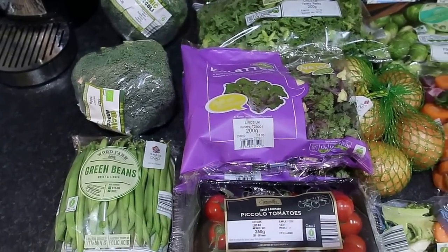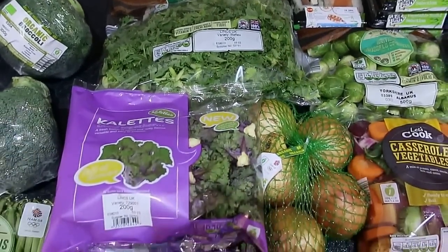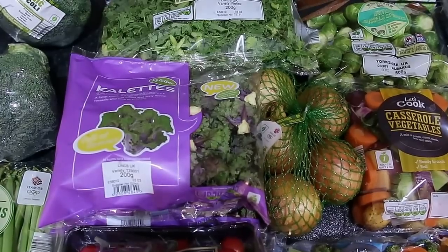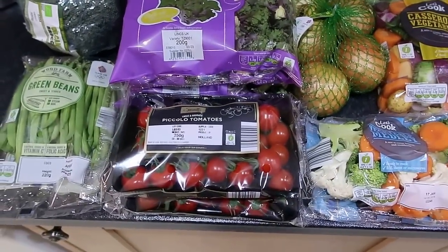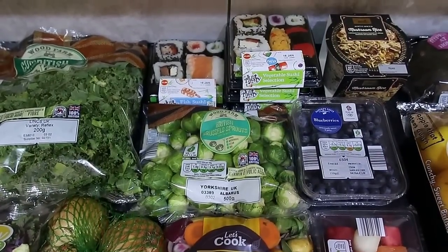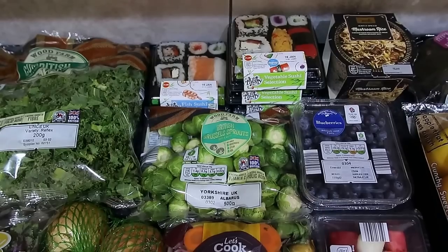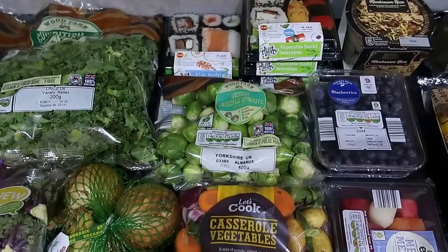a bag of green beans, a bag of curly kale, two bags of calettes which are a mix of kale and brussel sprouts, two punnets of piccolo tomatoes, three vegetable sushis and one fish sushi — these are two and a half sins a pack — and a bag of brussel sprouts.